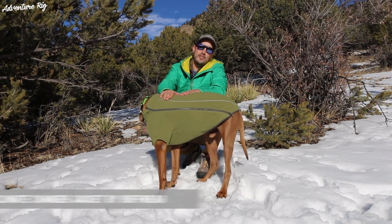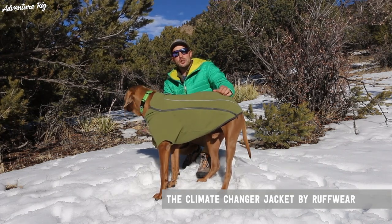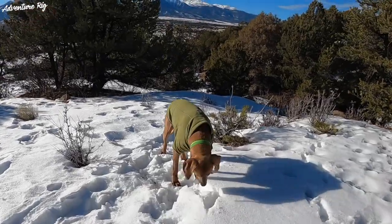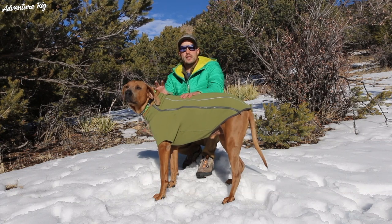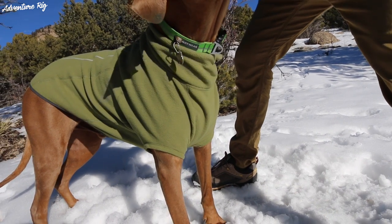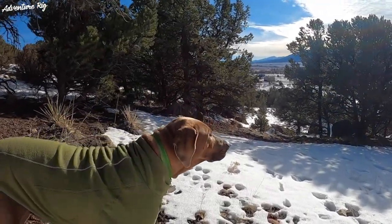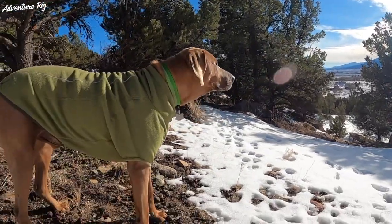Thankfully, he's got on the Ruffwear Climate Changer. We have reviewed this in the past — it was years ago — and this year they've redesigned it, and it fits Hank a lot better than the older one did. He's about 95 pounds, and the problem with the old one is that in the chest area, where his legs would go through the sweater, it was extremely tight on him and he wasn't able to really walk that well. We ended up making some cuts and a few alterations to make it fit a little bit better. The new redesigned one is definitely a lot nicer fitting.